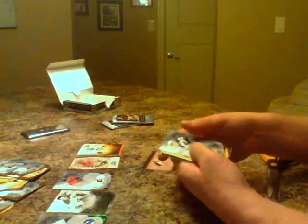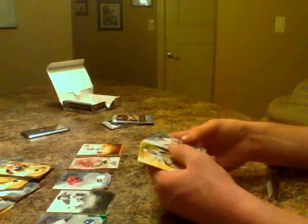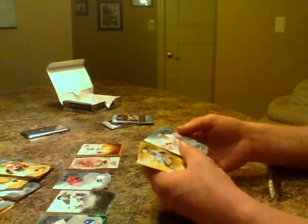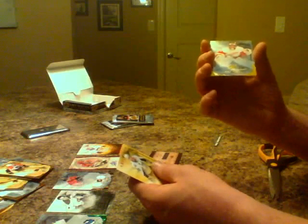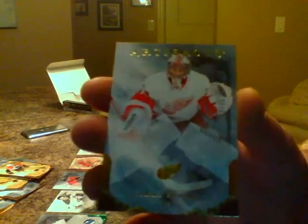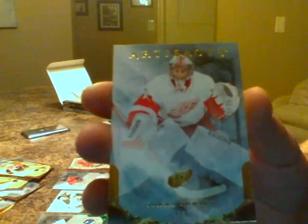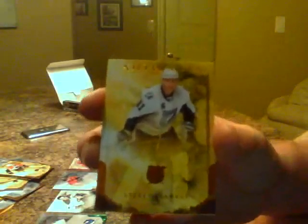Caleb Pearl base for the Blues, Brad Richards base for Philadelphia, decoy. And we've got Jimmy Howard — this is what a parallel looks like. Jimmy Howard, number 3 of 35, a gold parallel for the Detroit Red Wings. Nice hit. And then Steven Stamkos base.